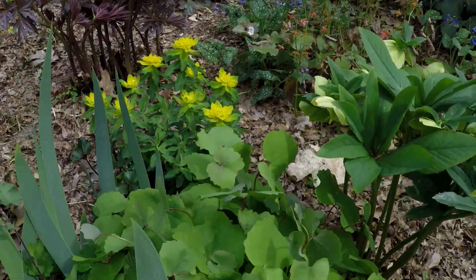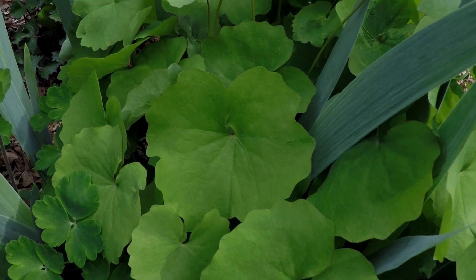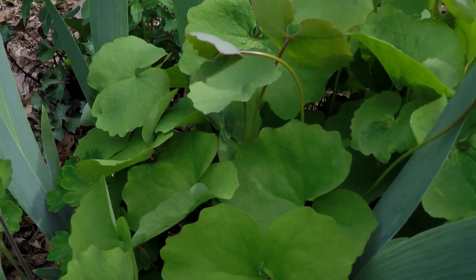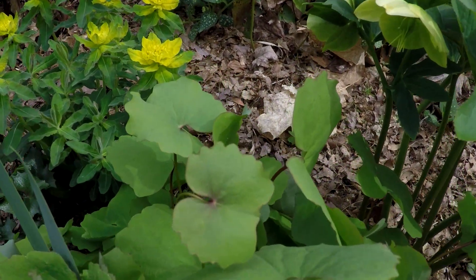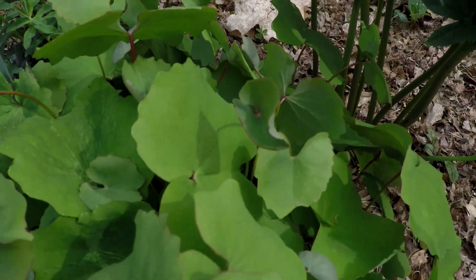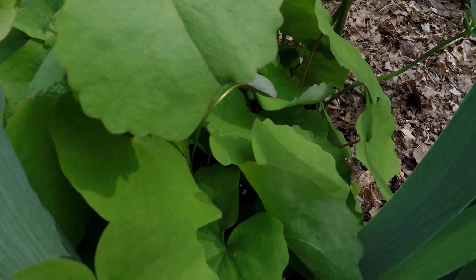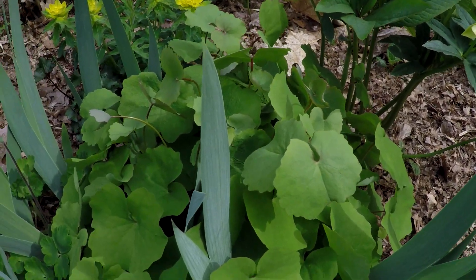This is Jeffersonia — a pretty cool shade plant. I love the leaves on it. When it blooms in very early spring, it has tiny leaves and beautiful purple flowers, and the leaves are very purpley as well. Then it turns into this nice little clump.